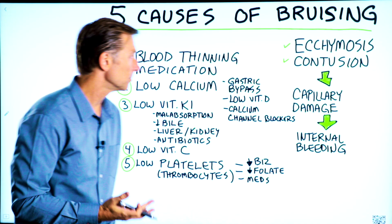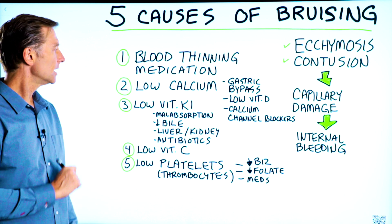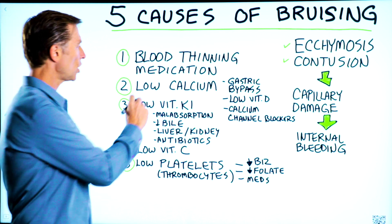Number one, you could be on a blood thinner — that's the obvious thing — or taking aspirin. Number two, this is not very well known: low calcium.